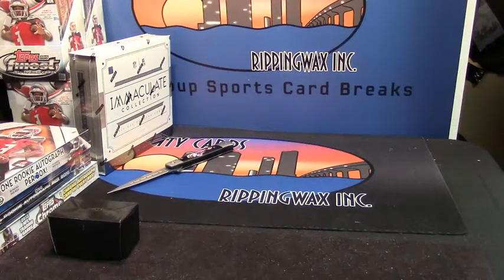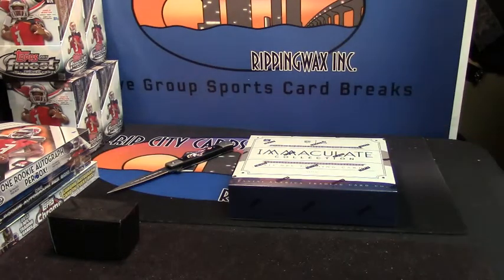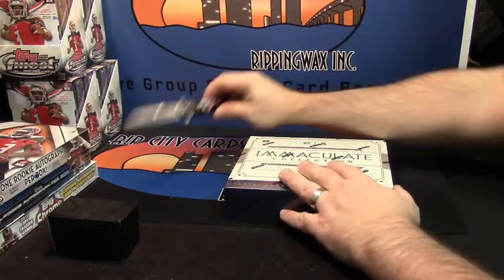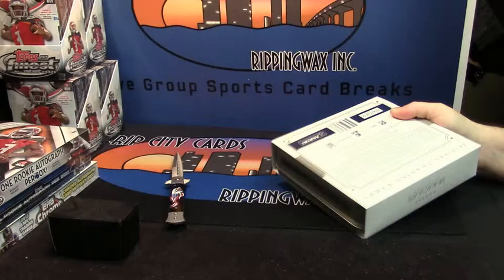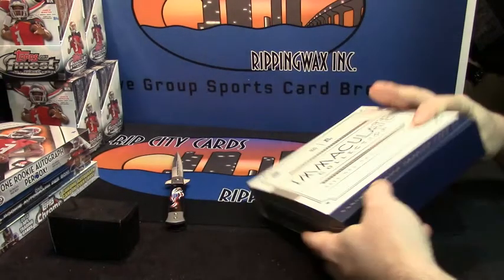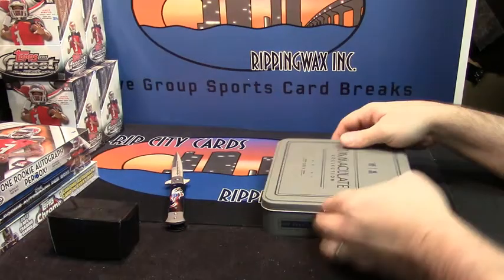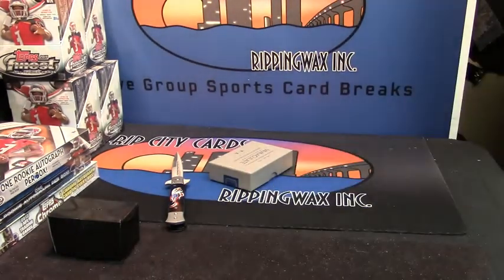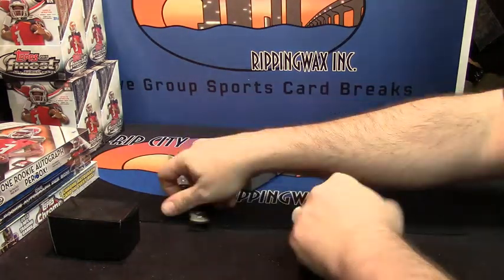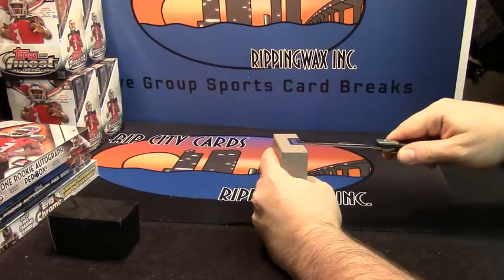All right, we're doing the last box in this case of Immaculate Collection football for Nostick. This case has been dancing around hotness. I just want to see a name on the back of it that makes my willy tangle, if you know what I'm saying.